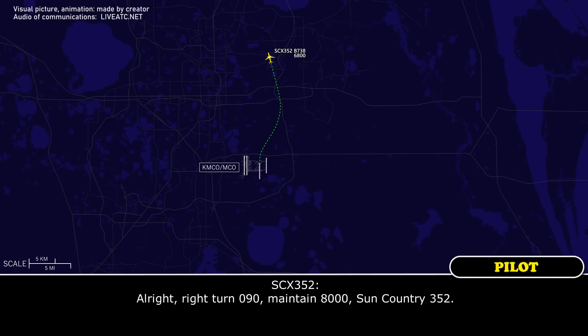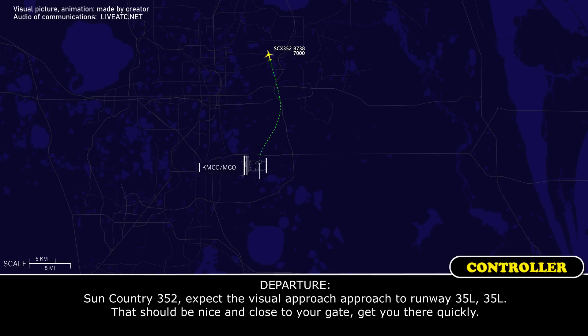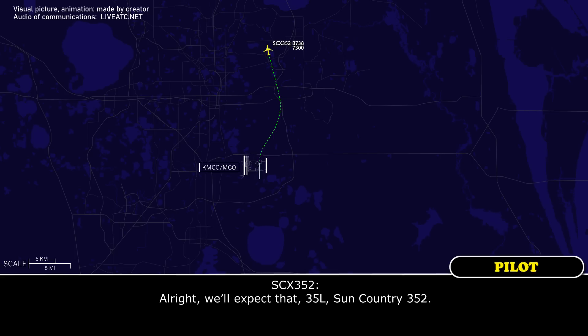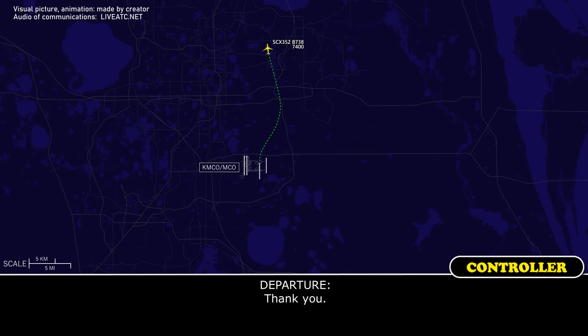Alright, right turn 090, maintain 8,000, Sun Country 352. Sun Country 352, expect the visual approach to runway 35L. That should be nice and close to your gate, get through there quickly. We'll expect 35L, Sun Country 352. Thank you.